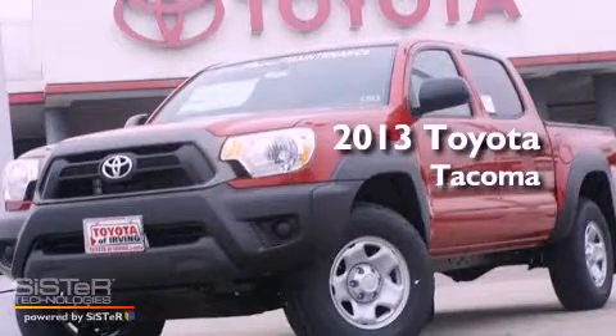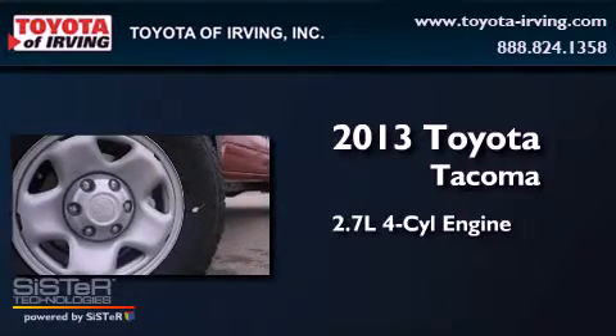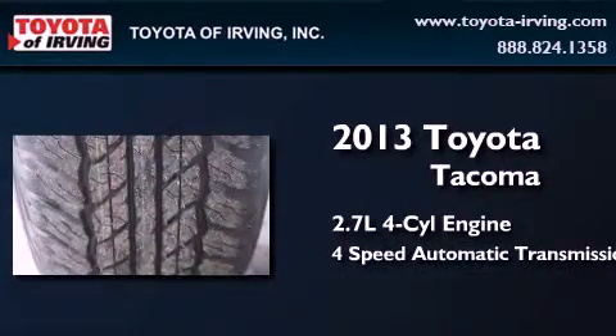This is a brand new 2013 Toyota Tacoma. It features a 2.7-liter four-cylinder engine and a four-speed automatic transmission.